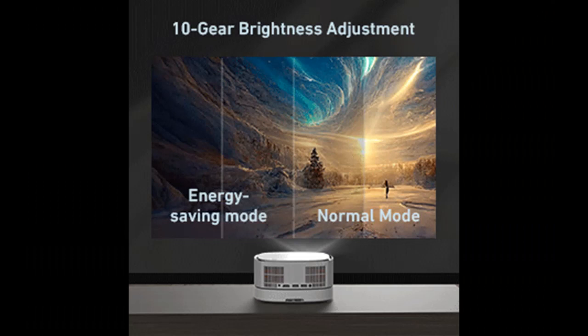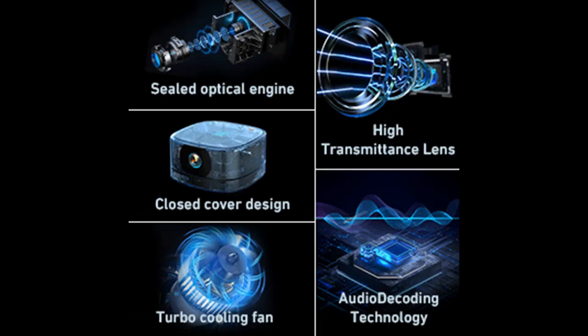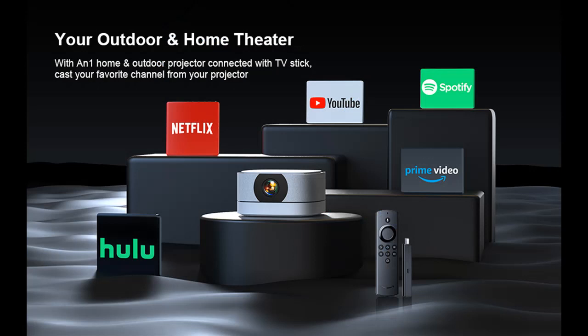So, what can the LeSoud AN1 mini-portable projector do for you? It can be your travel buddy, your party essential, and your indoor movie theater, all in one. Say hello to unforgettable movie nights and amazing adventures, all with a touch of your fingertips. Elevate your movie watching experience with the LeSoud AN1 mini-portable projector. It's time to enjoy the big screen, wherever you go.